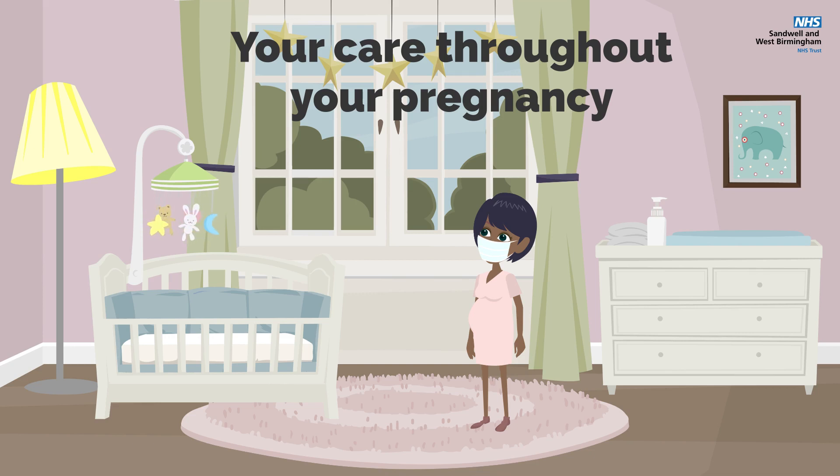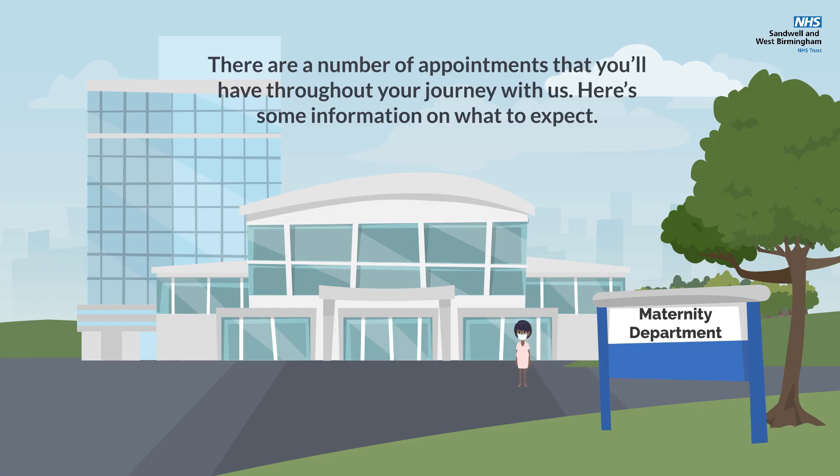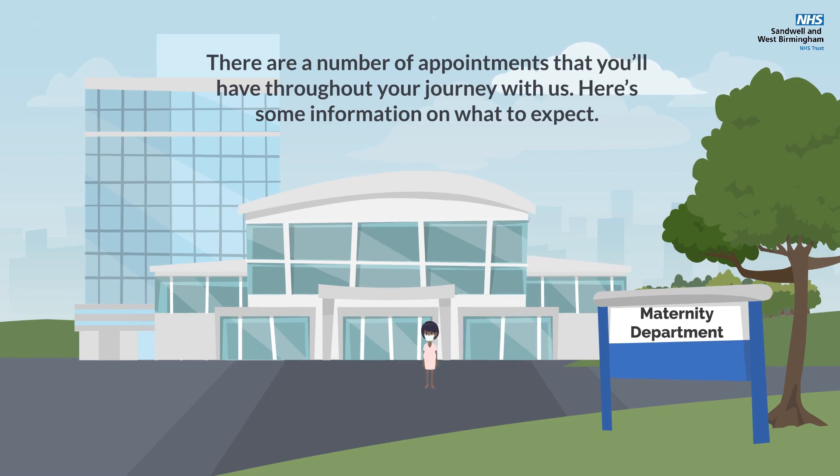Your Care Throughout Your Pregnancy. There are a number of appointments that you'll have throughout your journey with us. Here's some information on what to expect.